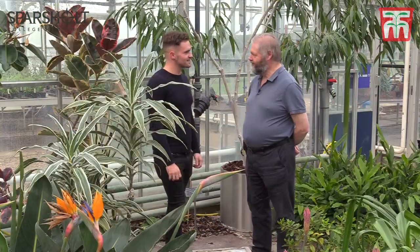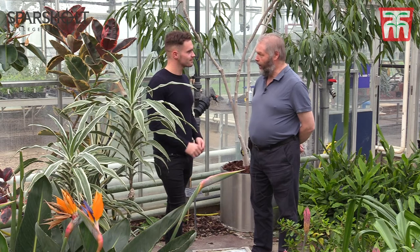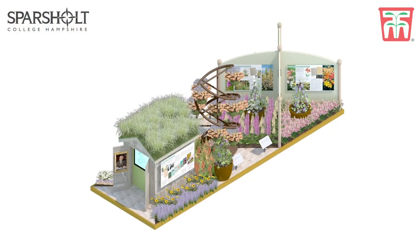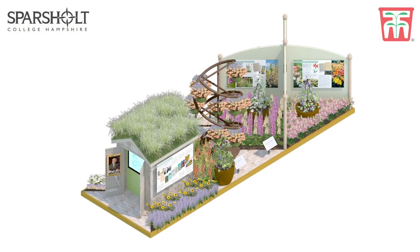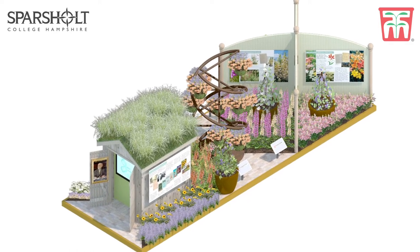Chris, good to see you again. So tell me a bit about the theme of this year's garden. Yeah, this year we're teaming up with Thompson and Morgan and we're doing 'Behind the Genes', so we're looking at the breeding milestones. It's quite exciting because we're in the Discovery section at Chelsea Flower Show.